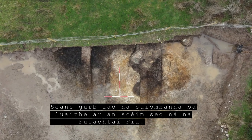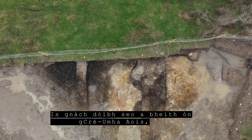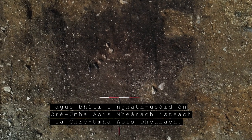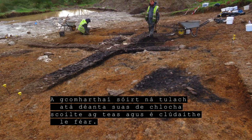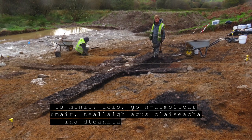Possibly the earliest sites from the scheme are Burnt Mounds, or Fulachtaí Fía. They are most commonly Bronze Age in date and reach their peak use in the middle to late Bronze Age. They are characterised by grass-covered mounds of heat-shattered stones, with troughs, hearths and pits often found with them.